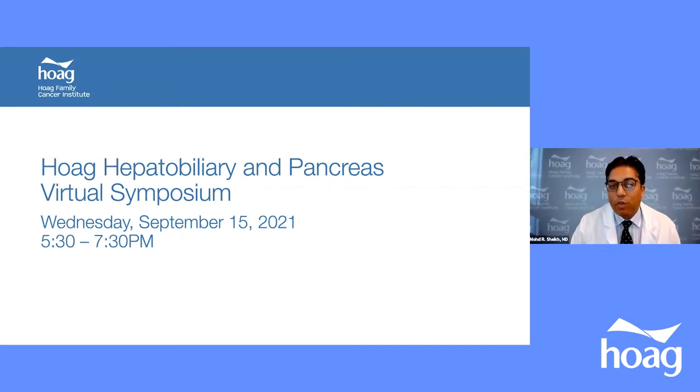Good evening, everyone. Thank you for joining us tonight for the Hoag Hepatobiliary and Pancreas Virtual Symposium. We have an excellent faculty here to discuss the important topics in pancreas and liver surgery.